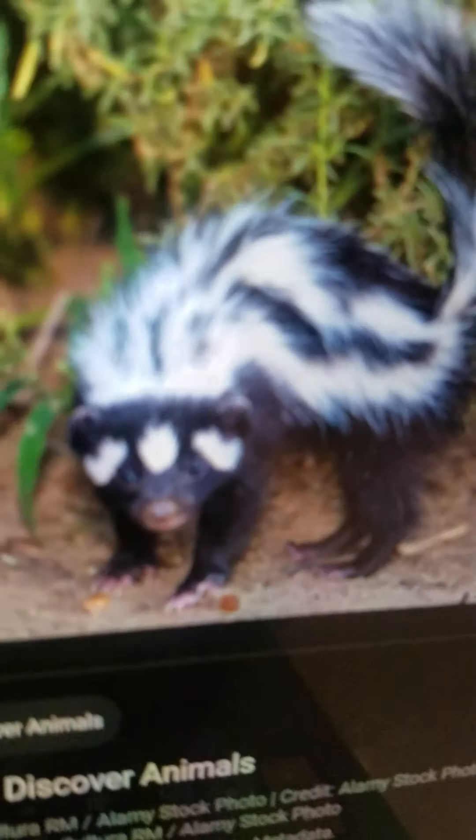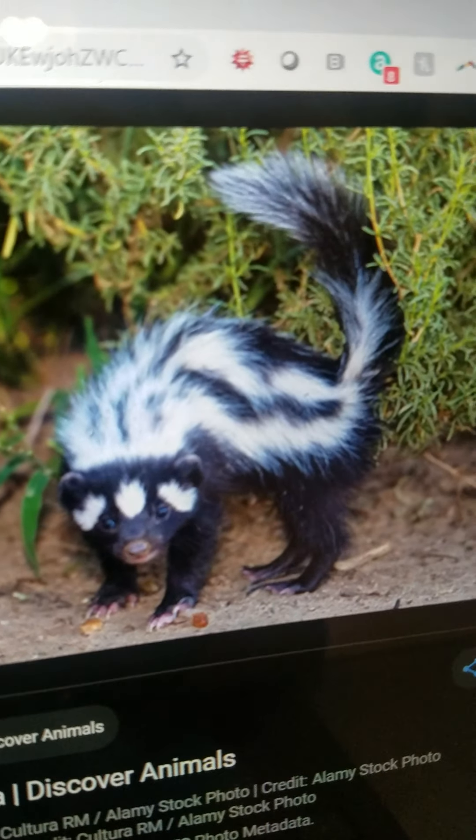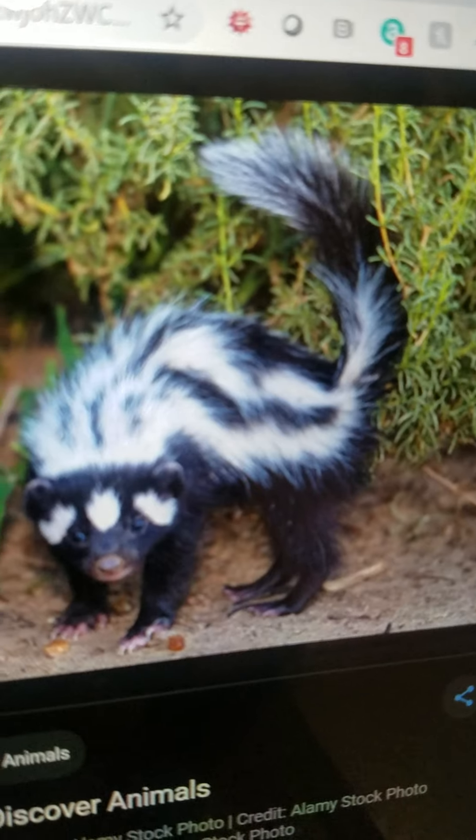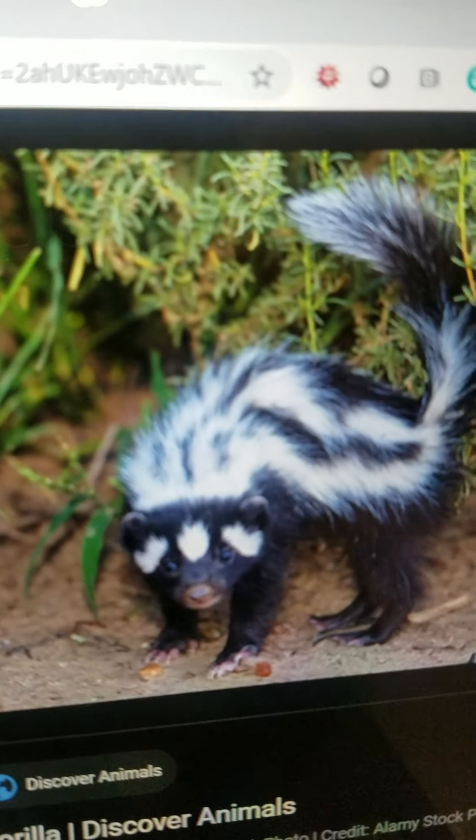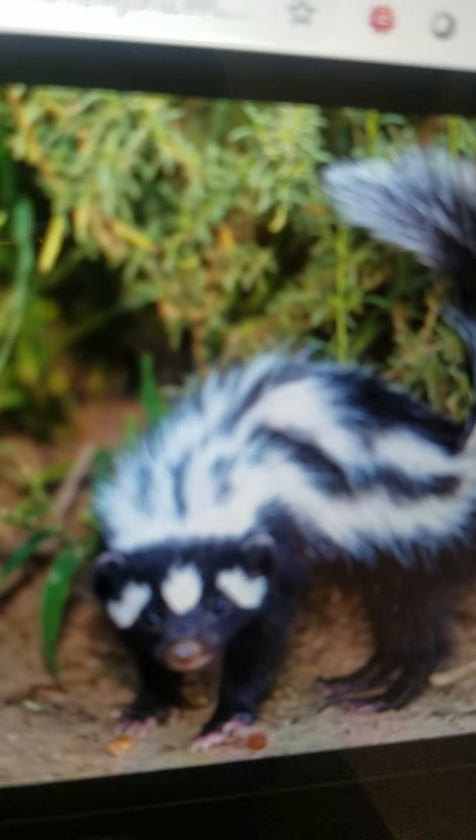Zorilla. It is an African type of skunk. It lives in Africa. It eats small animals and it has a very unpleasant smell.